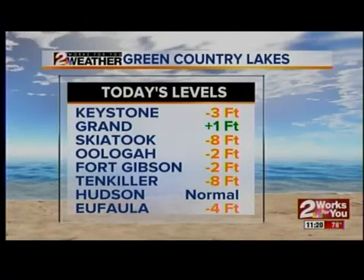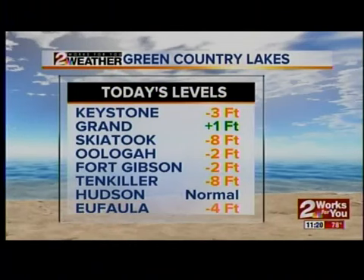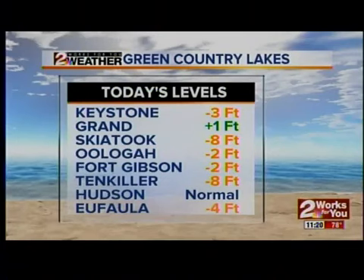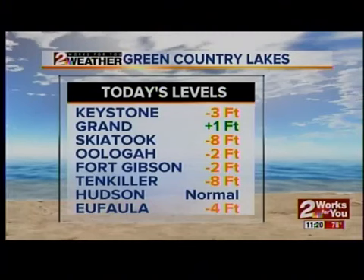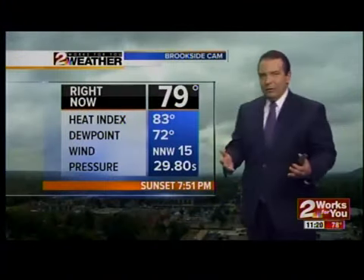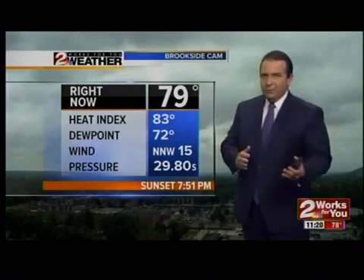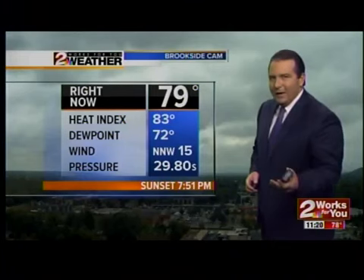Let's take a look at some of the area lakes. Most of the lakes in the area are well below average. Skiatook and Tenkiller are both running eight feet below, Grand's running one foot above, and Hudson is reporting normal conditions right now. Be very careful if you're going to be out on the area lakes over the weekend, as you could see stumps and things that normally would not be visible — some of those lakes are very, very low.